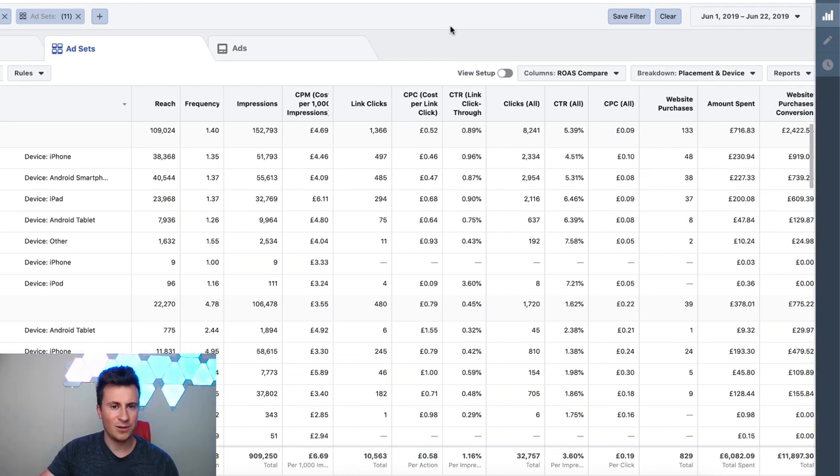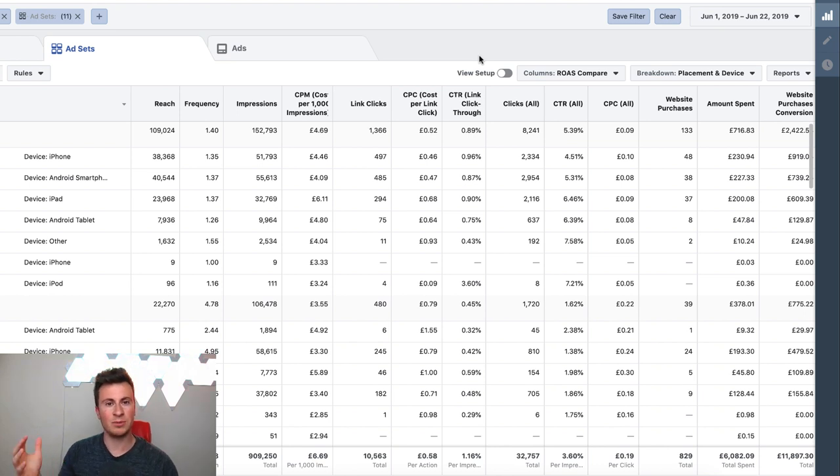Before we jump into my ad manager account and I take you through the numbers step by step and the strategy itself, I just want to quickly mention that as always in every single video I am giving away a free one-to-one consultation call with me - a chance for me and you to have a chat, you can ask whatever questions you want, whether it's Facebook related, product related, or you want me to look at your store. To enter the draw, all you have to do is like the video and leave a comment down below. The winner will be announced in my next video.